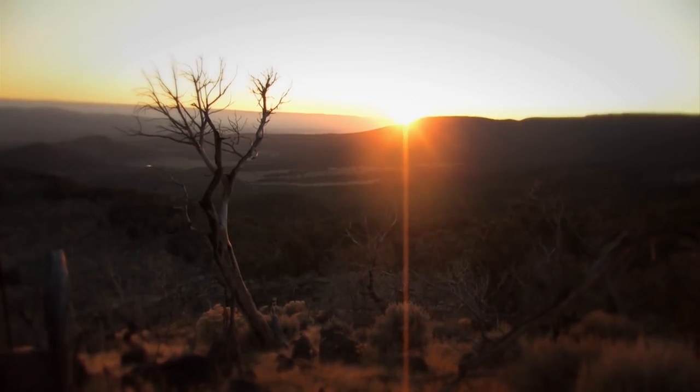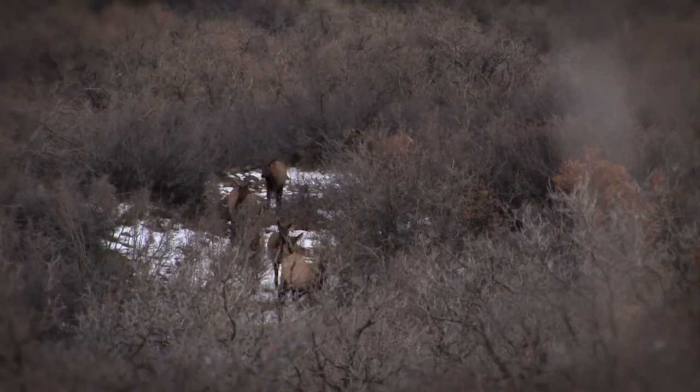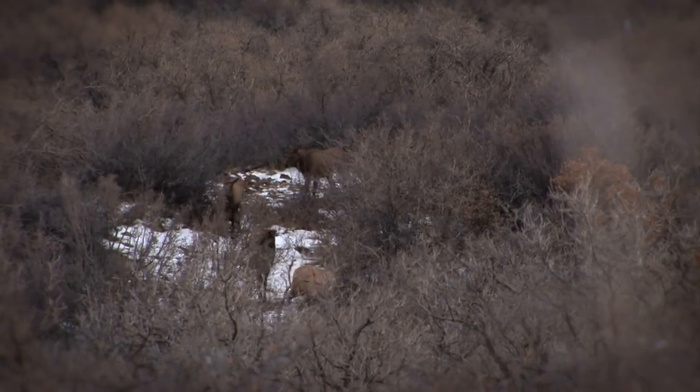We'll usually find out the results sometime in mid-May to early June. It depends on the species — they kind of release them one after another.